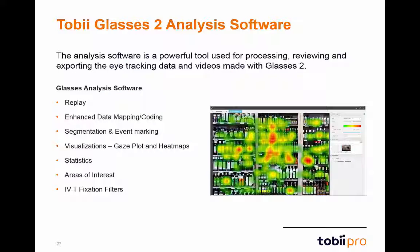In addition to the controller software, we have also created a dedicated analysis software. With the analysis software, you can review and replay recordings taken with Glasses 2. Through the snapshot import feature, you can utilize the enhanced data mapping and coding feature, which is being made easier with the MEMS technology and fixation filters.